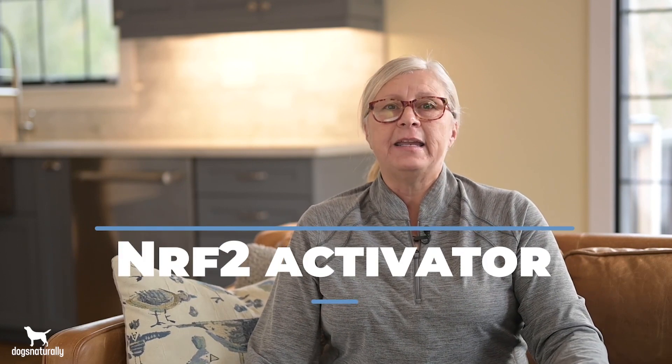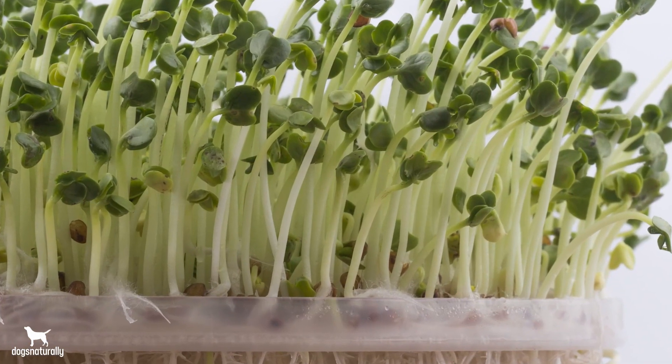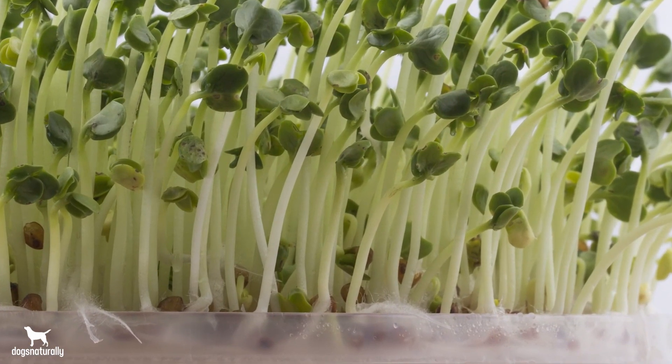Ozone therapy is an important NRF2 activator that reduces inflammation in the body. And cruciferous veggies are really rich in sulforaphane, which is the second most potent NRF2 activator that we know of. The sulforaphane content is highest in young plants and in broccoli, so give your dog broccoli sprouts with every single meal, along with other cruciferous veggies. Researchers found that adding greens to your dog's meals just three times a week can significantly lower the risk of cancer.